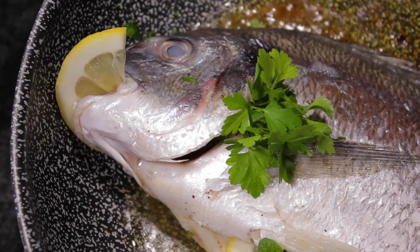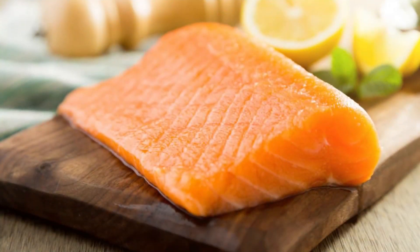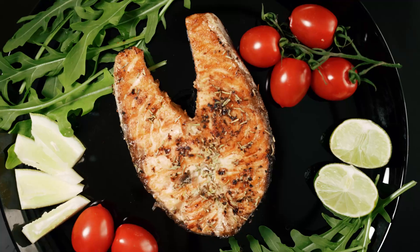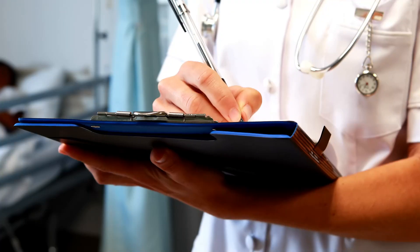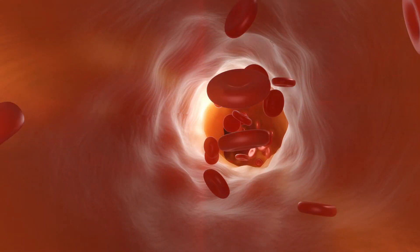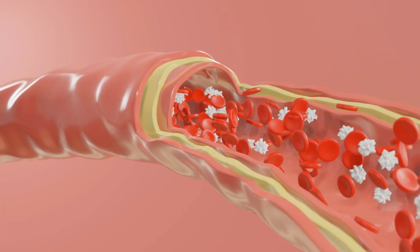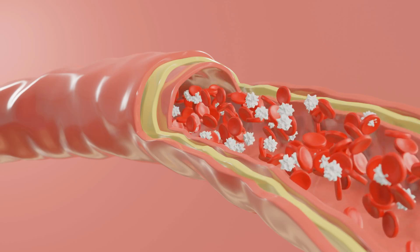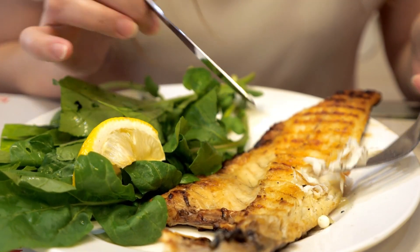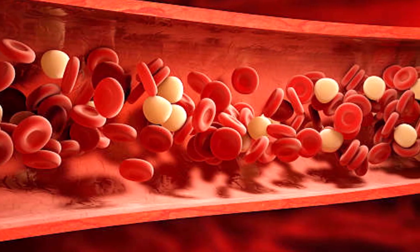If you have always wondered why fish is good for your heart, here is one reason. Fatty fish like salmon, trout, herring, or mackerel are full of omega-3 fatty acids. Many studies suggest that these compounds are good for your circulation. Eating fish not only lowers your resting blood pressure, it can help keep your arteries clear and unclogged too. So a diet rich in fish that are low in saturated fat and high in omega-3 fatty acids has been associated with improved blood flow and a reduced risk of heart attack and stroke.